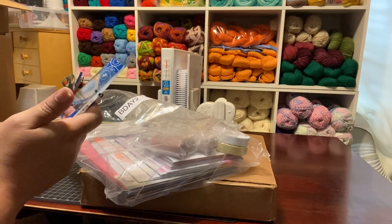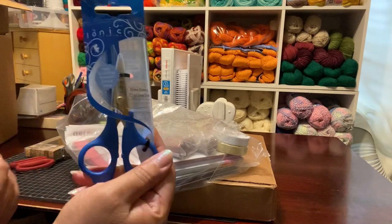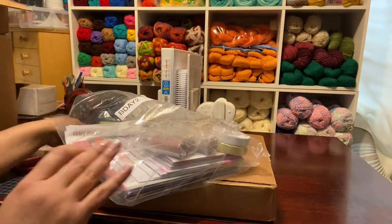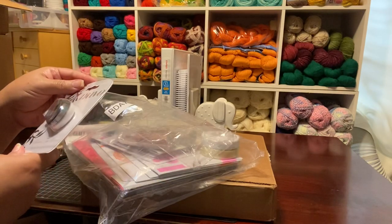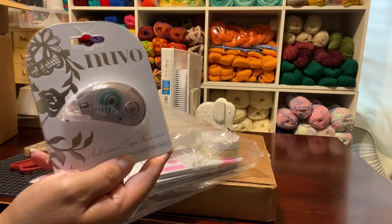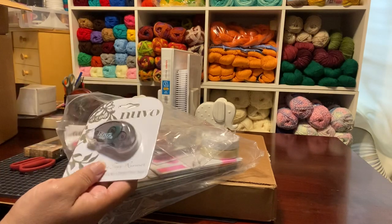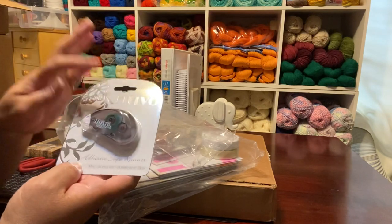These are Tonic Studios fine control crafter's snips with a titanium coated blade. And this is the new ball adhesive tape runner. I do have the big runner — the really large one — and a medium sized one, but I do not have a small one, so I'm definitely going to be happy about this one.